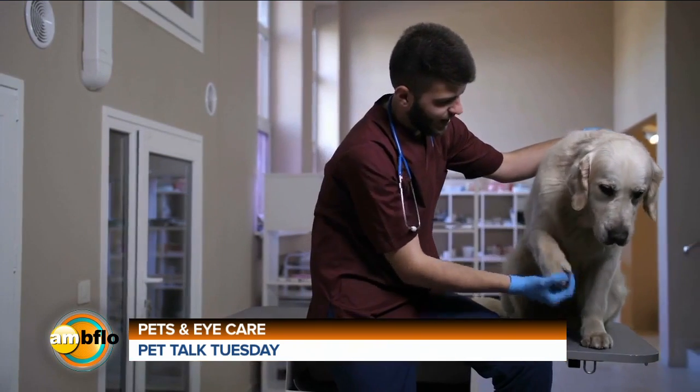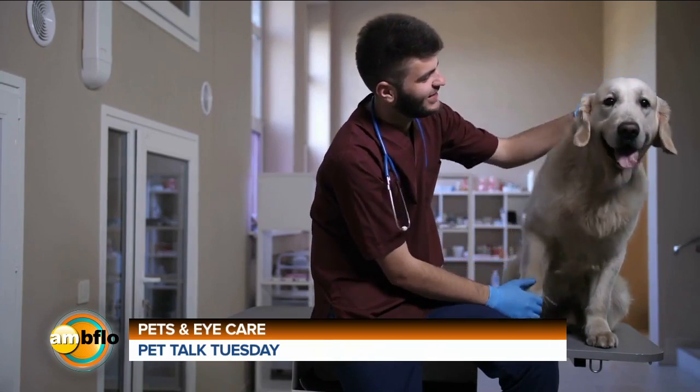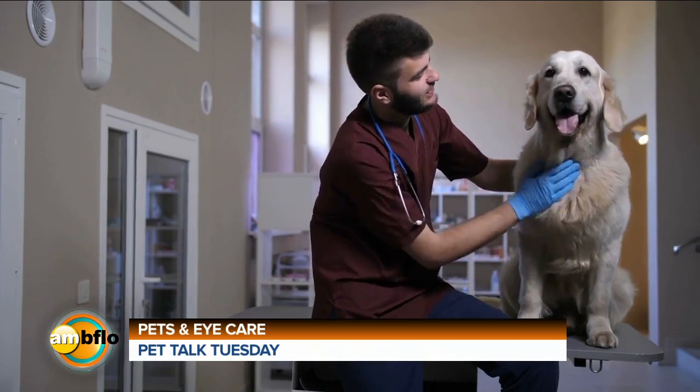So making sure you catch early eye conditions and early eye issues — call your veterinarian. Some are chronic and they can help you manage them long term and keep them out of the clinic. Others are more active and more acute, and we need to make sure that we get them taken care of really, really quickly.